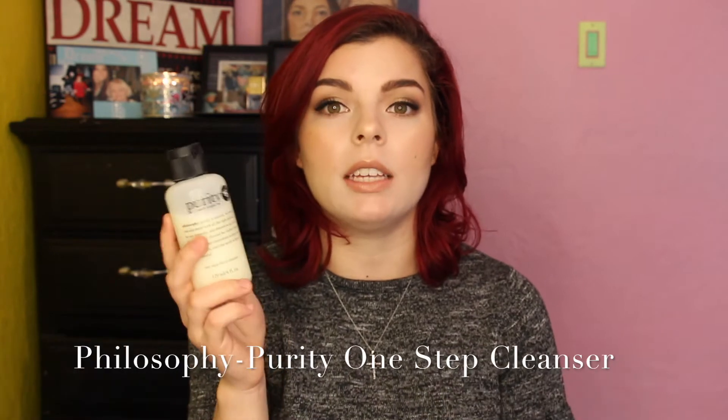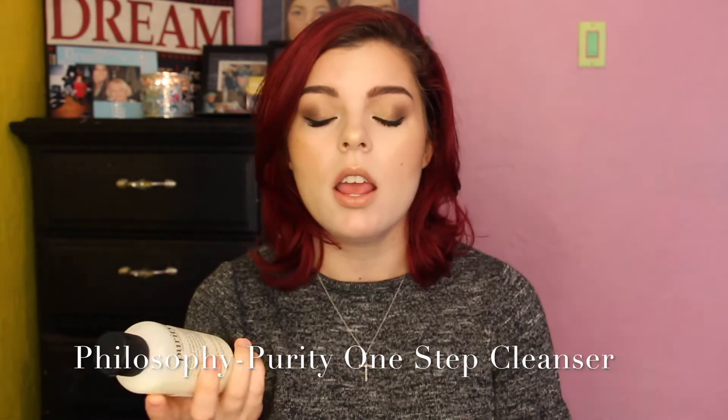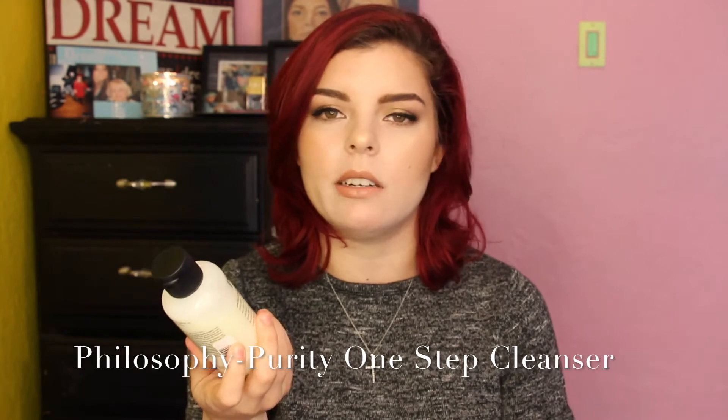Next we're going to go into skincare. Basically my skin is a really big deal for me right now, and I just decided to really crack down on my skin and really find things that work. So first, an easy one-step deal is my Purity by Philosophy. It's a one-step, one-tone cleanser. I basically use this with my Clarisonic, but if I don't, no big deal.